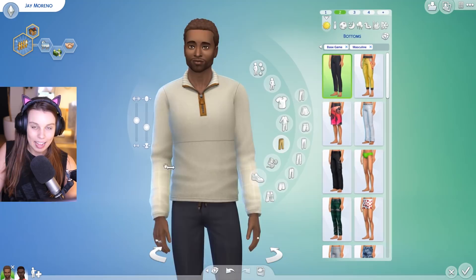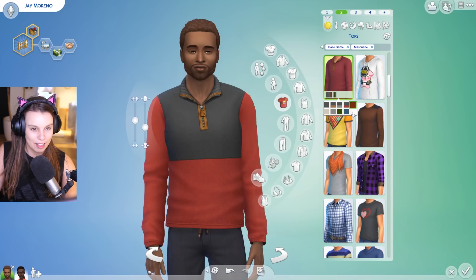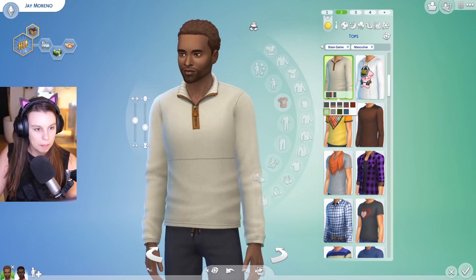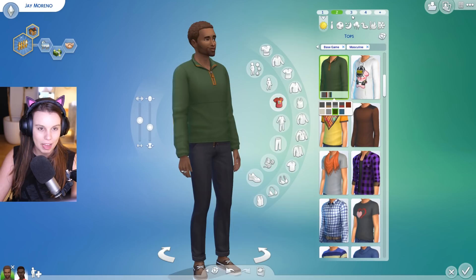Moving on to the next sweater for males — this is a nice collared sweater with a little zip, and my mom would love this. She's always getting these types of sweaters for her partner Tony. I also love these little patches on the back of the arms — nice eye for detail. Sims, you make us very very happy right about now.